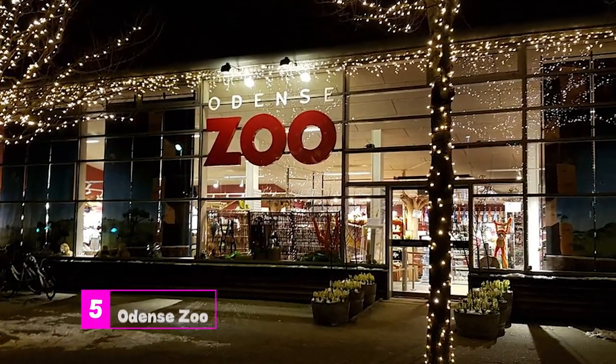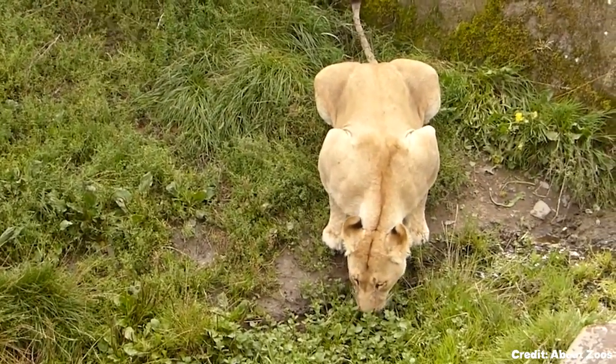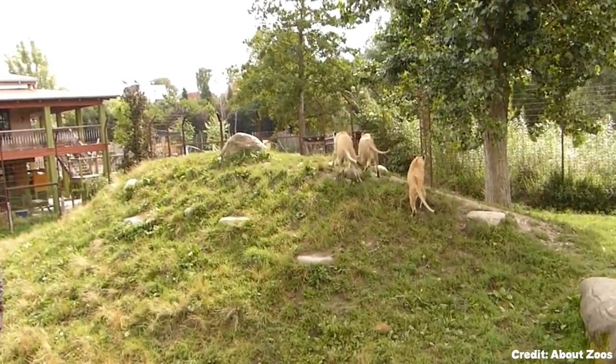At number five, we have the Odense Zoo. Home to 147 different species, this zoo offers unique experiences, allowing visitors to get up close with animals like giraffes, tapirs, and lemurs.